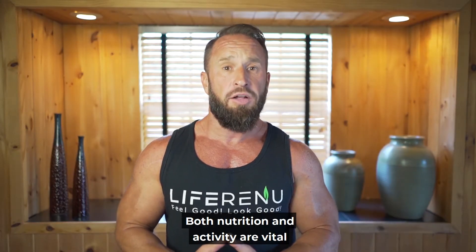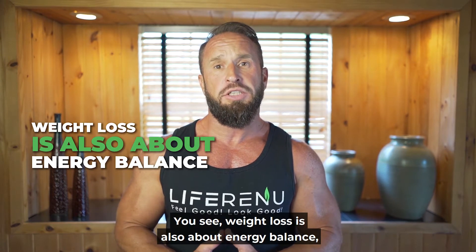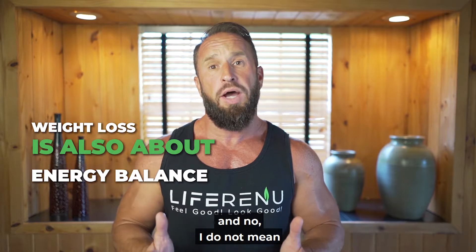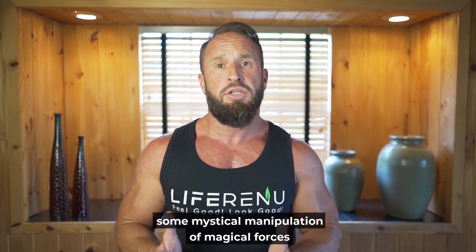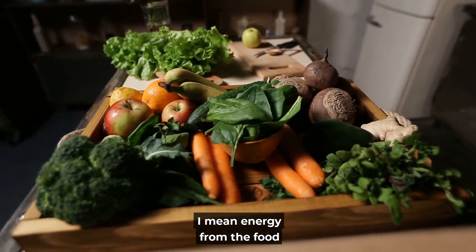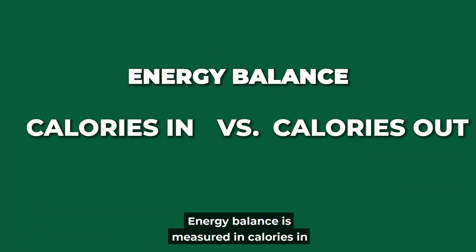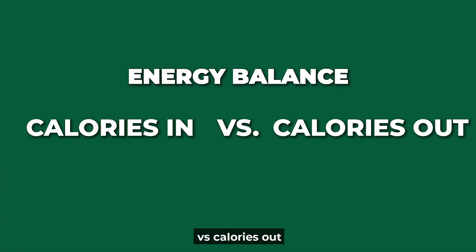Both nutrition and activity are vital for optimizing your caloric expenditure or calorie burn. Weight loss is also about energy balance — and I mean energy from the food you eat to the energy you burn through the day.